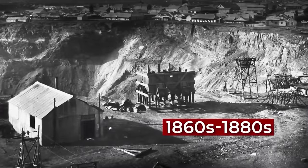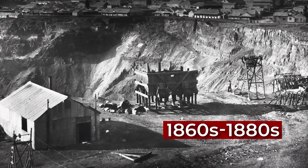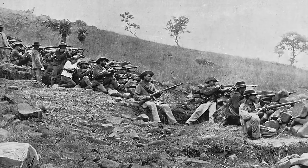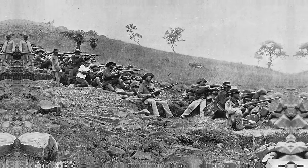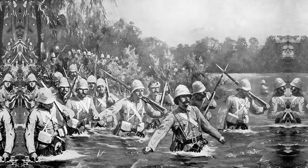In the 1860s and 1880s, massive diamond and gold deposits were found in the region. These discoveries would lay the foundation for what would later become apartheid. More immediately though, it led to two wars between the British and the Boers as they laid claim to the lucrative land. The Brits would ultimately come out on top, annexing the Boer republics.